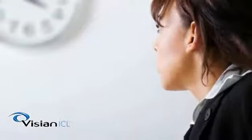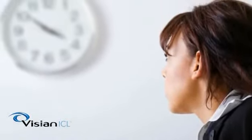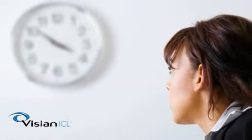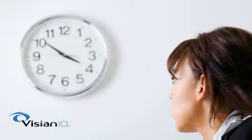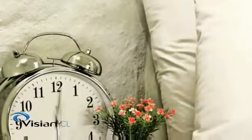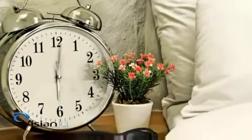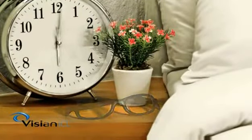Immediately following the Vizion ICL procedure, patients experience a transformational improvement in vision — often referred to as a wow moment — when they sit up after the procedure and clearly see a distant clock or pictures on the wall in focus. There is also the quality of life moment: waking up in the morning with the ability to read the time on a bedside clock and see across the bedroom without scrambling for a pair of spectacles.